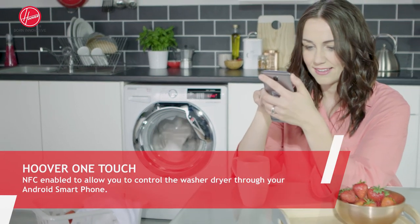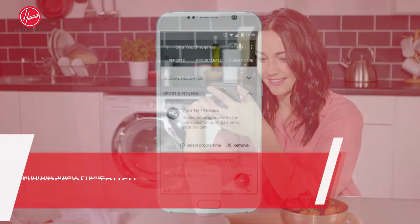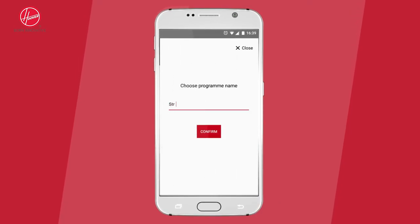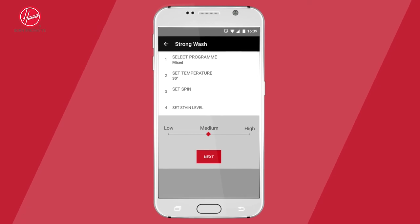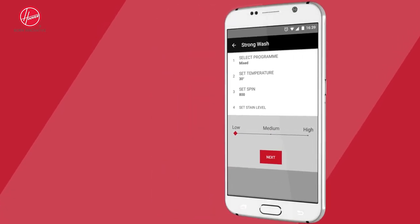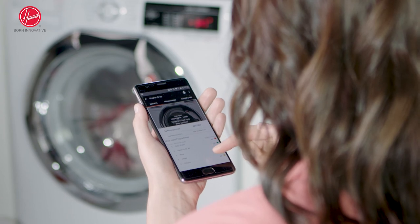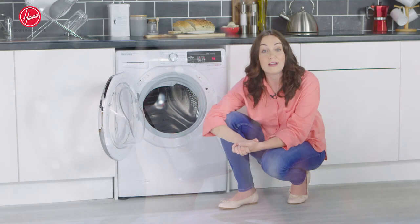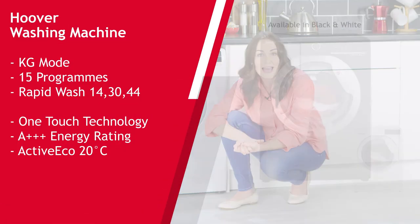This also comes with one-touch technology, which enables you to unlock the full potential of your machine using the innovative app. Simply connect your machine to your Android smartphone, start downloading programs, and ensure your machine is working at its best with many more features available. This triple-plus energy rated machine will save you energy and money, and it also comes in black.